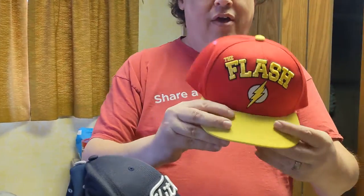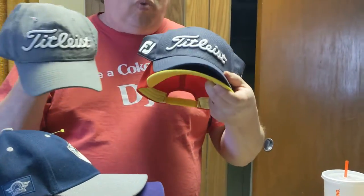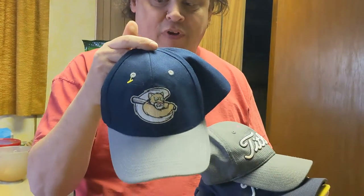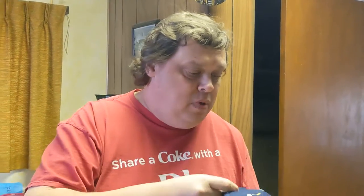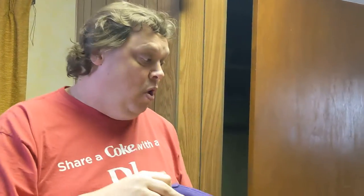In no particular order — first, the goodwill we went to had some great hats. Since they're right on top, we've got the Flash here, two Titleist hats in great shape, and what appears to be a baseball or softball team hat. We also found a Vikings hat in really great shape — no one's going to want that in our state, but I'm sure somebody out there will. The Vikings are the anti-Packers — that just doesn't work at all.